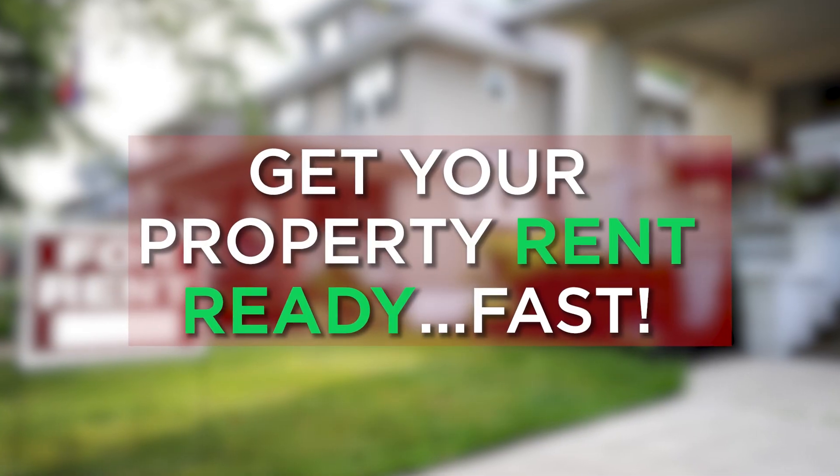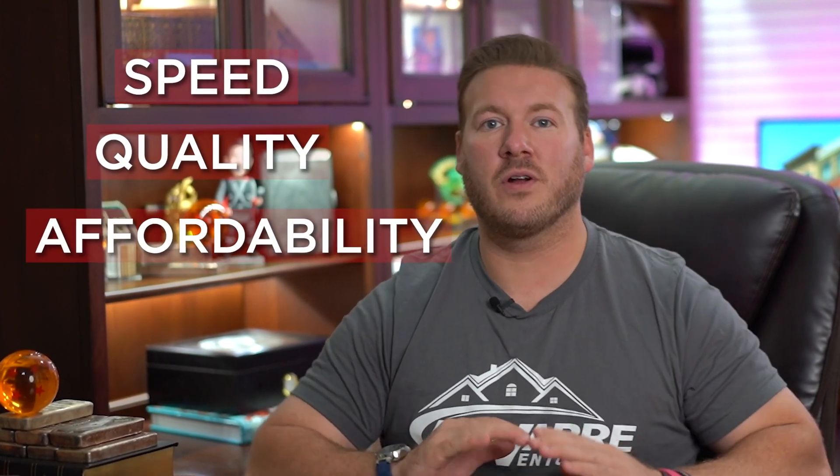Let's start this video out with step zero: how to get your property rent ready and rent ready fast. I have a video on this entire thing linked in the description below, but I'm going to condense that into just a few steps. When getting properties rent ready to be put on the market fast, speed, quality, and affordability are key.